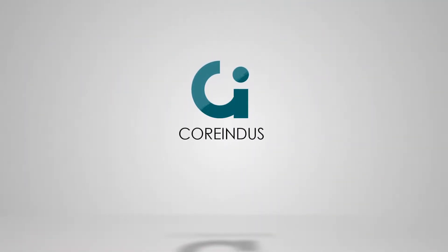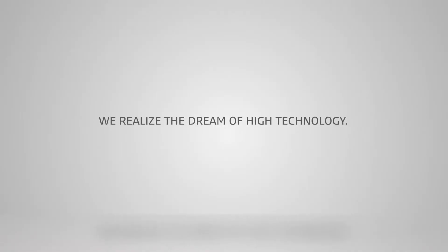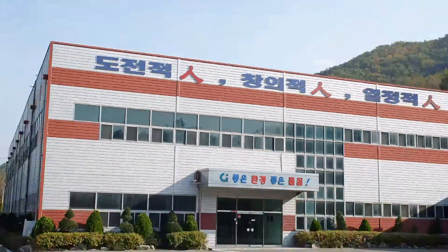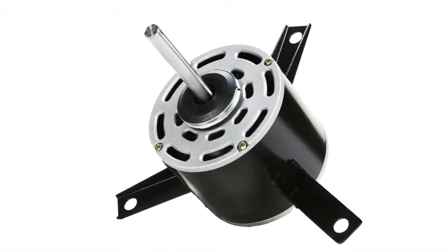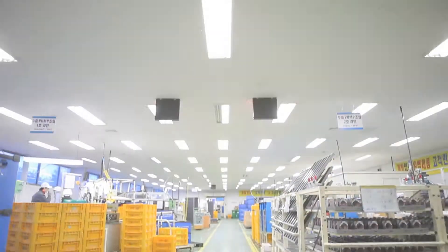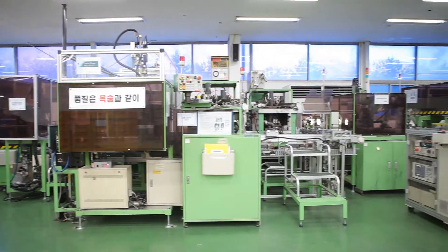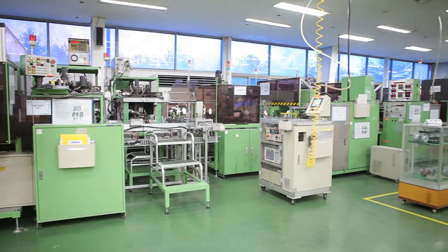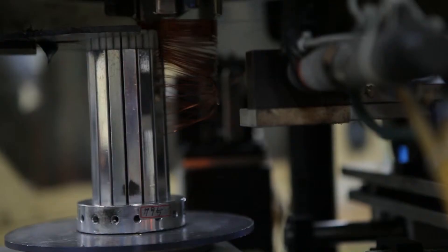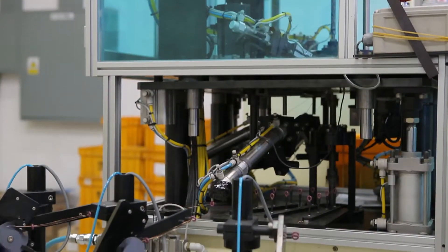Core Indus — we realize the dream of high technology. Core Indus is leading the 21st century with motors, pumps, fan motors, and trams to realize the immense possibilities of this blue ocean, with a united aim and will of all our executives and employees to build a new corporate environment.